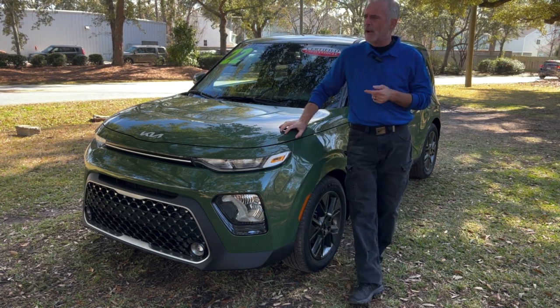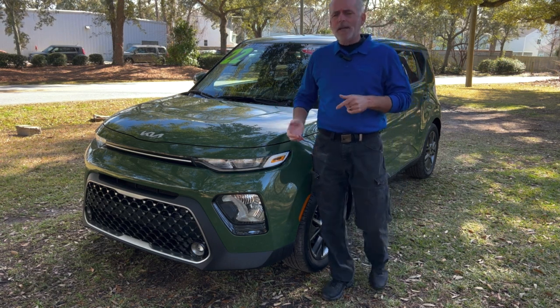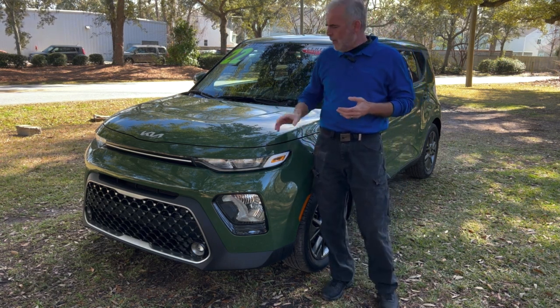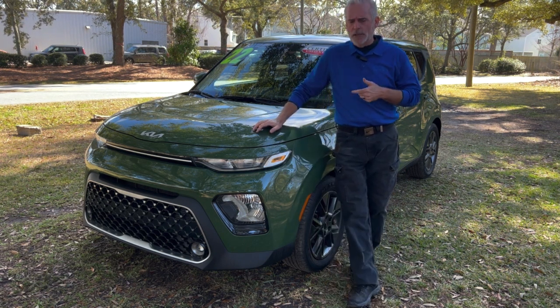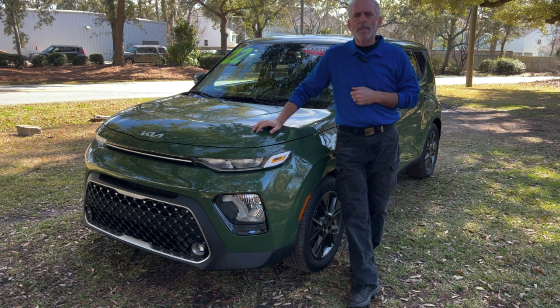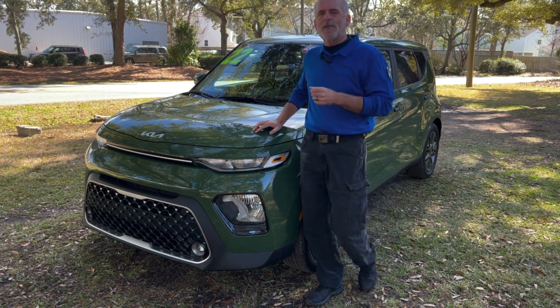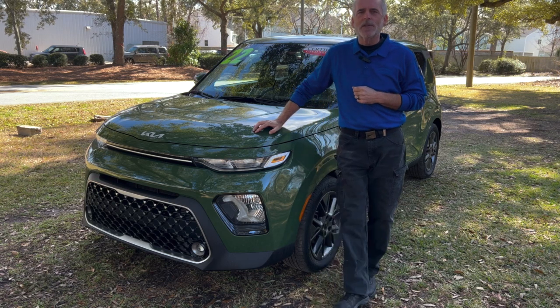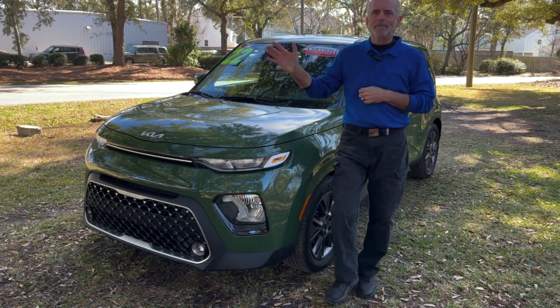We're at 2361 Savannah Highway right here in West Ashley in Charleston. If you like this video, give it a little like. You may even want to follow along with the YouTube channel — every week we're going to be doing a video on a pick and a trade of the week. Put it in your inbox; you never know, your next new vehicle just might be on one of these videos. Once again, my name is Walt Kinney. I want to thank Kia Country of Charleston for inviting me over to do these videos, and I hope you all have a great day.